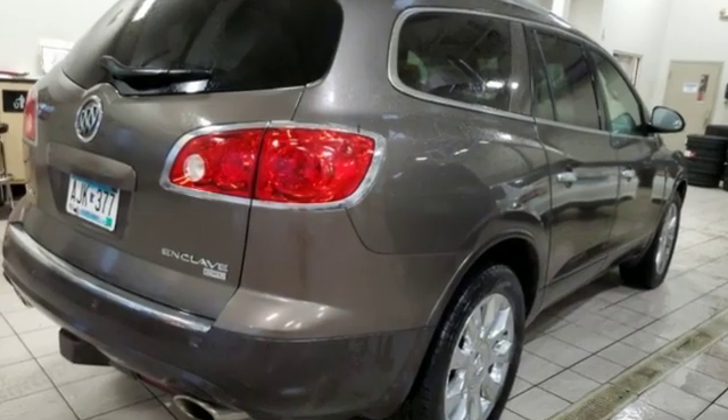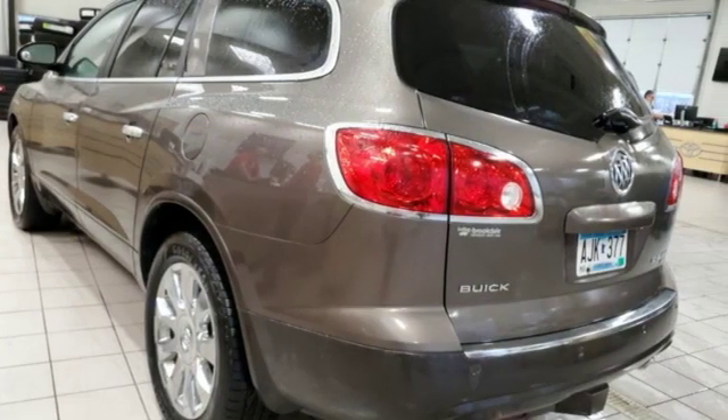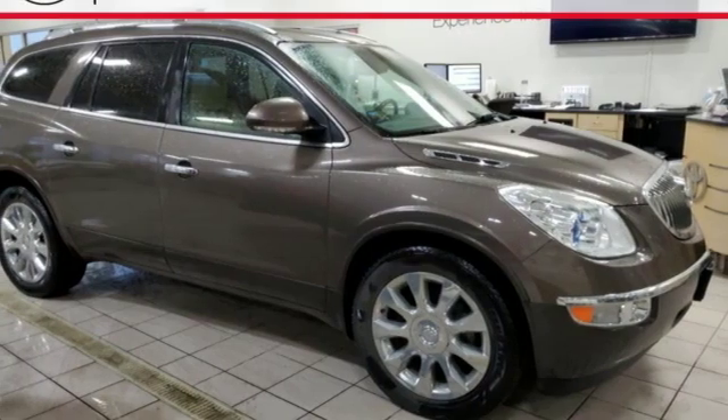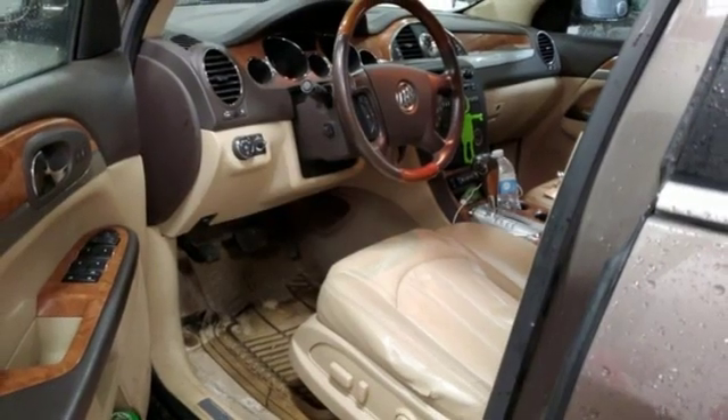Automobile notes: we've been quite impressed by the engine, which is found in a number of other GM vehicles, including both Buick sedans. Those two cars, though, won't tow 4,500 pounds like the Enclave can. In a Buick, you get innovative technology and sophisticated design for the real world.